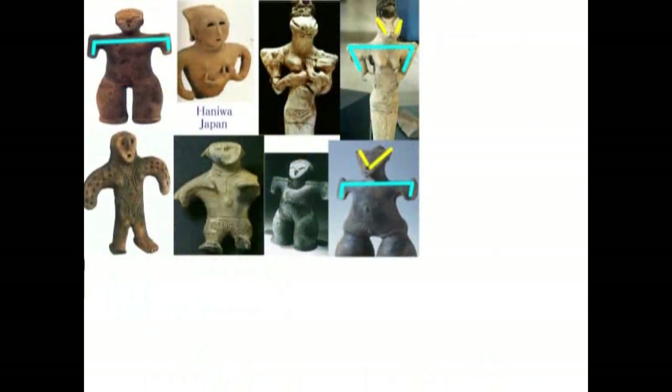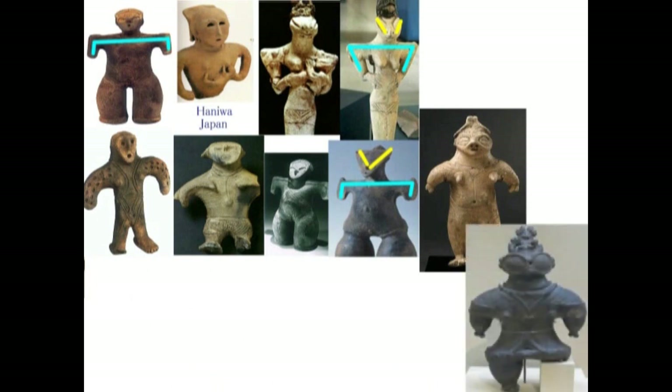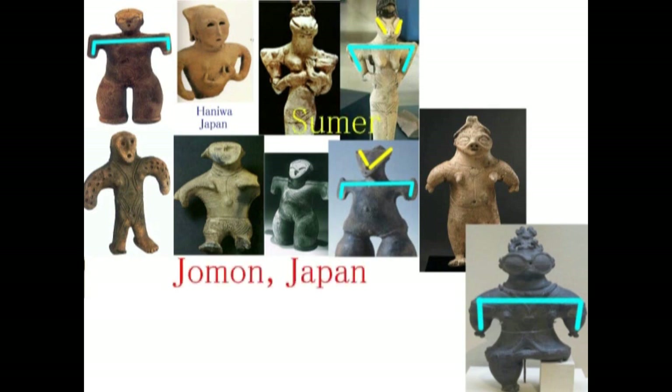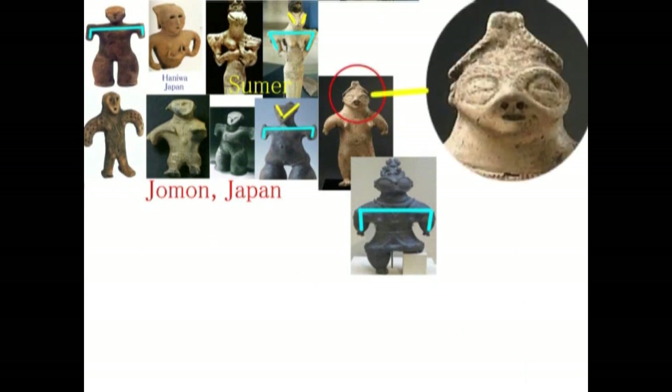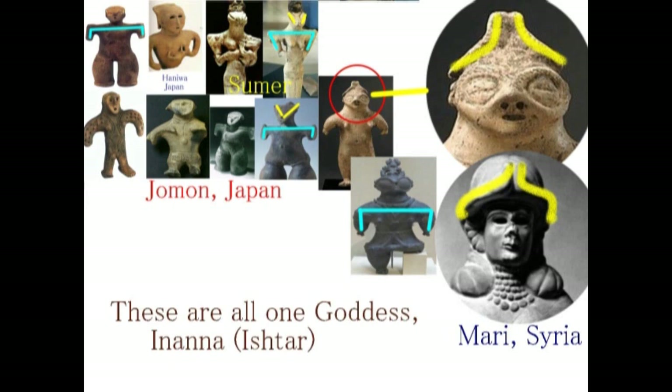細い腰、そしてカクンカクン型、脇の下には大きな空間ができています。上段右二つはシュメルの土偶です。そしてそれと同じものが日本でも多数見つかっているということですね。埴輪もその中のワン・オブ・ゼムだということです。こうして並べてみると偶然と言い切るのは難しいというレベルでつながっているということになります。つまり、日本の埴輪は世界の文明と深くつながっているということです。